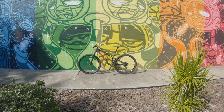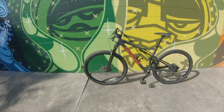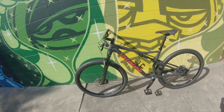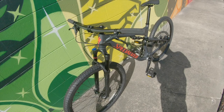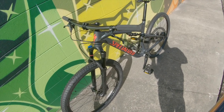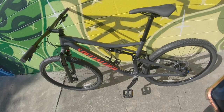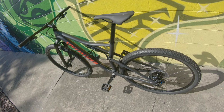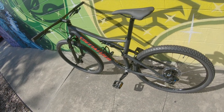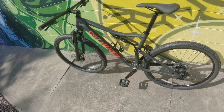2019 Specialized Epic Alloy — so this is it, guys. This is the new ride. Very excited about it. Just a little bit of information: it's a Specialized Epic 2019 aluminum frame. Could not afford the carbon, but hey, it's a start.